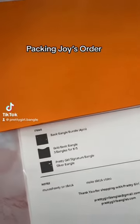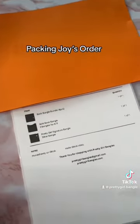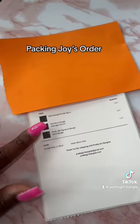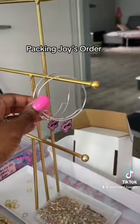Hey y'all, we got an order to pack. Thank you so much Joy for the support! She left me a note and said make a TikTok video. She ordered the basic bangle bundle — that's two silver and two gold. She also ordered three additional gold and she ordered the pretty girl signature bangle. We're gonna grab her signature bangle.